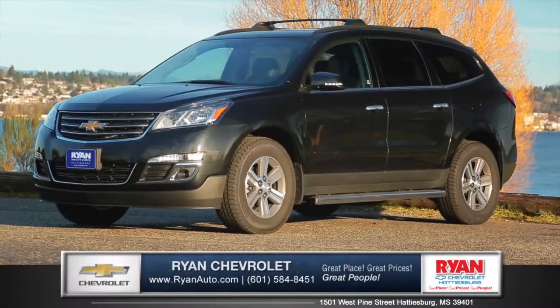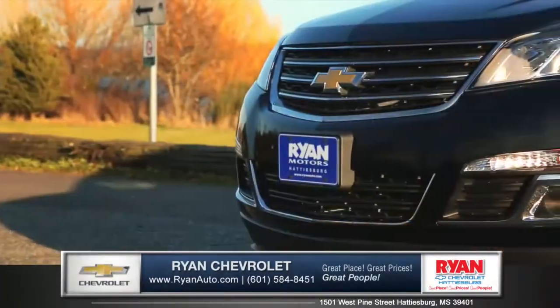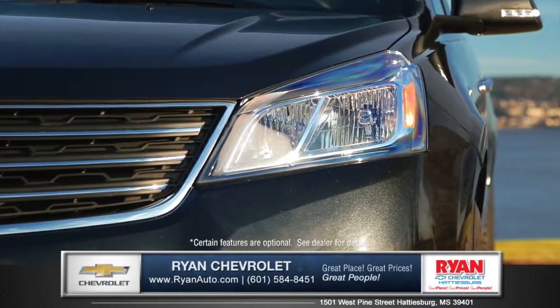Let's talk about the new 2015 Chevrolet Traverse from Ryan Chevrolet. An athletic hood design, bold grille, and striking headlamps make for a strong first impression.